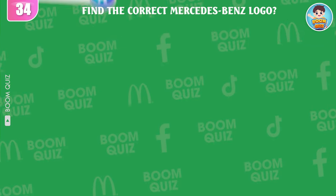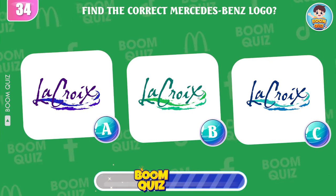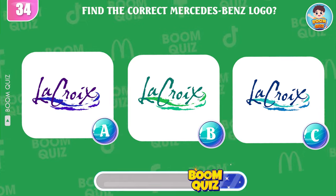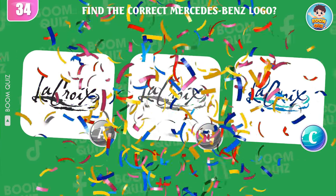Round 34 — find the correct logo. A, B, or C? Great, it's here.